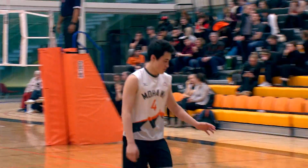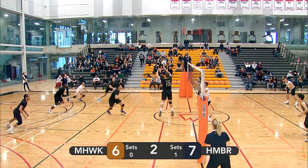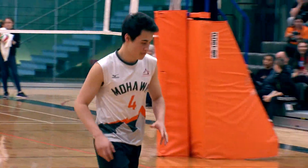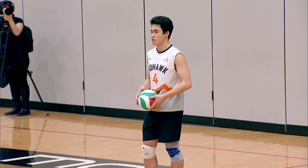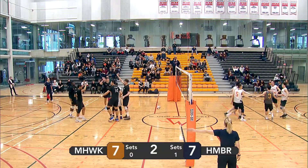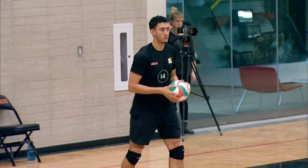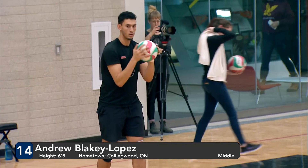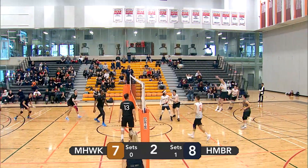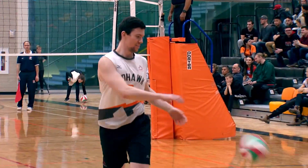Lots of missed serves here in the second, as the teams are practically just giving each other points. Michael Kong with a float serve — backcourt pipe attack. Mohawk's point. Players look a little bit confused on the call by the refs. Humber coach doesn't pay it no mind. Bad serve there from Michael Kong. Lopez of Humber with a simple float — really good serve. Backcourt attack from Joel Van Dyke. I don't think the Humber men were expecting that. We're all tied at eight.